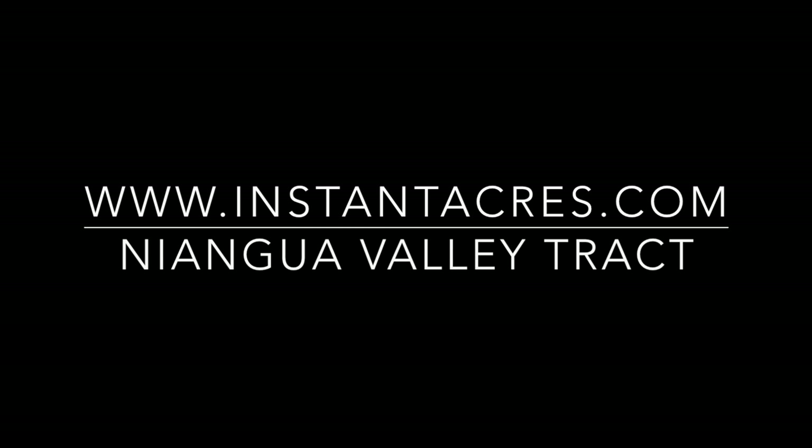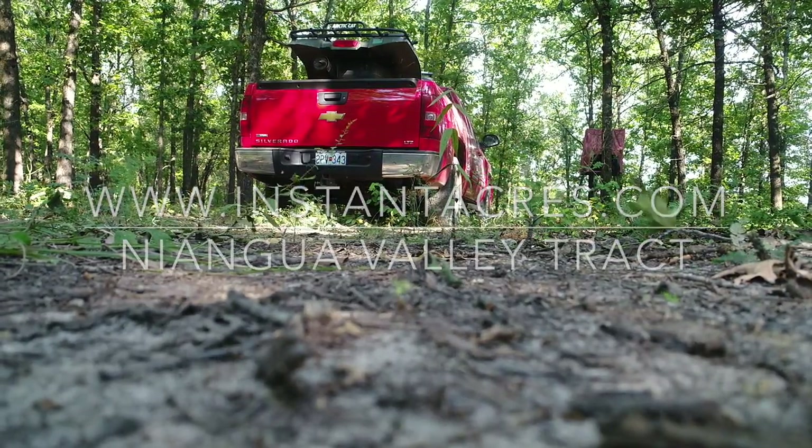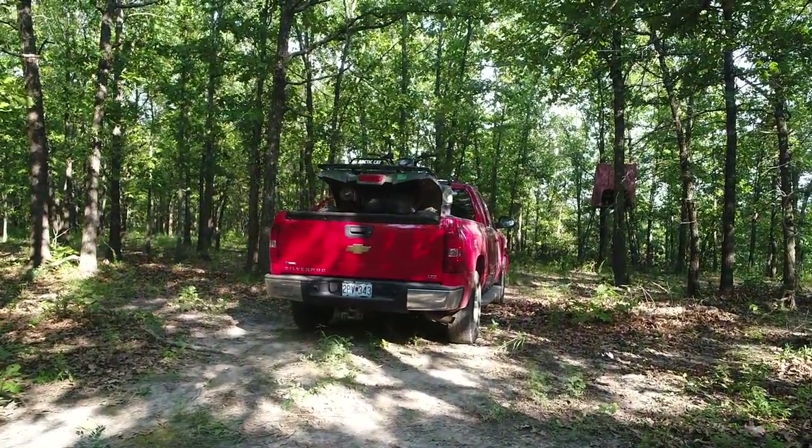This is going to be a really interesting one. This is the Niangua Valley Tract — the drone video for the Niangua Valley Tract. And this is really a special tract here.